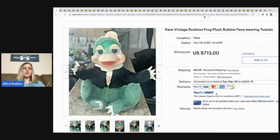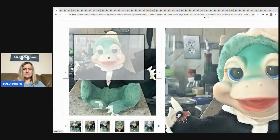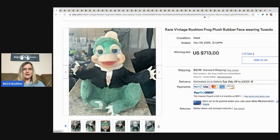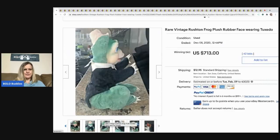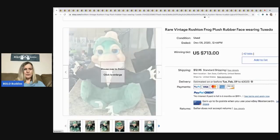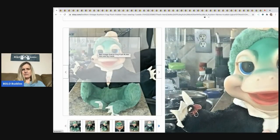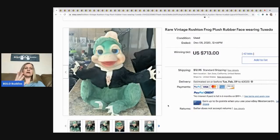Okay, so Rushton — these are the rubber face dolls. Rushton is definitely a bolo. I don't know if they have a tag here, and it's not an ideal picture with whatever is happening in the background. But this rare vintage Rushton frog sold for $713 with 42 bids, and the buyer paid shipping. Definitely be on the lookout for Rushton — they are big money bolos.